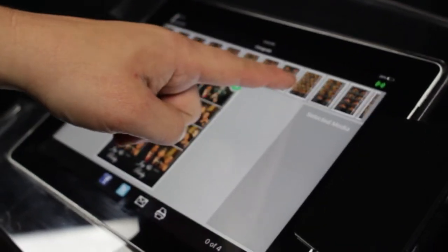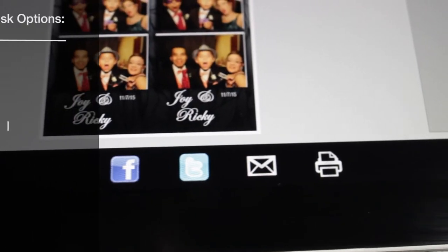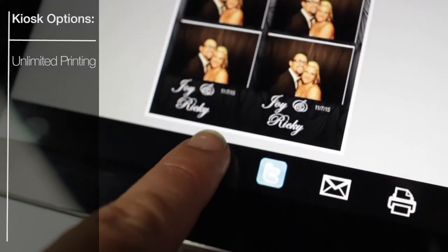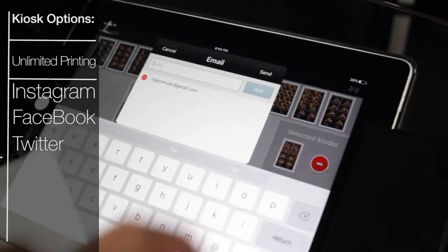Here at the kiosk, guests can interact with their photos while others are using the booth. The kiosk options can be customized to your liking, including the options to print additional photos, post to your social media of choice, or even email them directly to yourself.